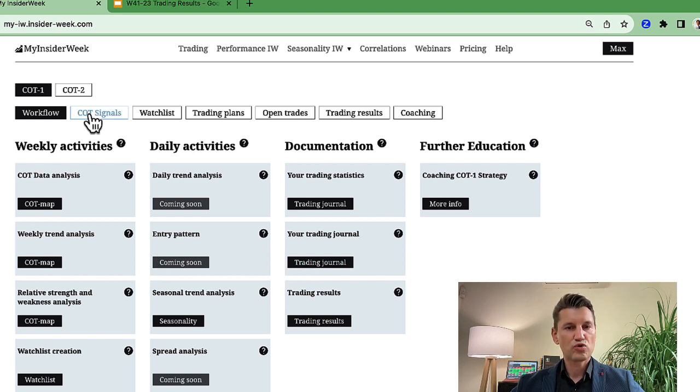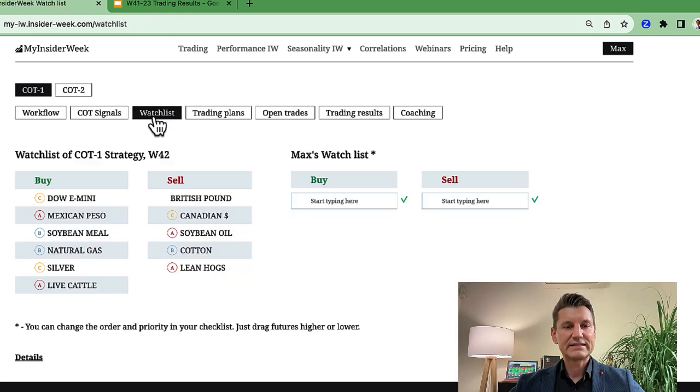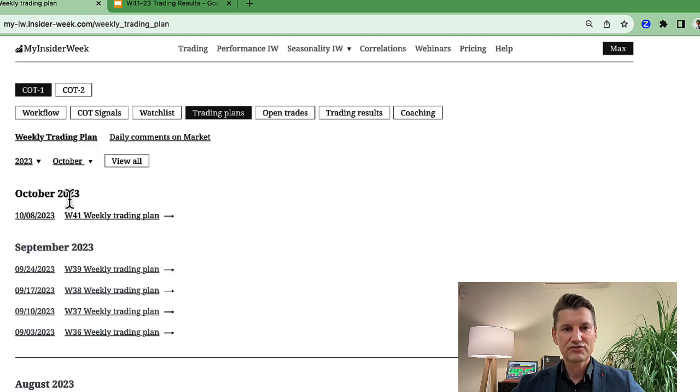Let's have a quick look at the menu. If you click on COT signal, you will get to the COT map where you can do your COT data analysis, weekly trend analysis, and so on. You can also see my watchlist for the COT1 trading strategy and you can create your own watchlist. Here I also post my trading plan for the COT1 trading strategy — the weekly trading plan.